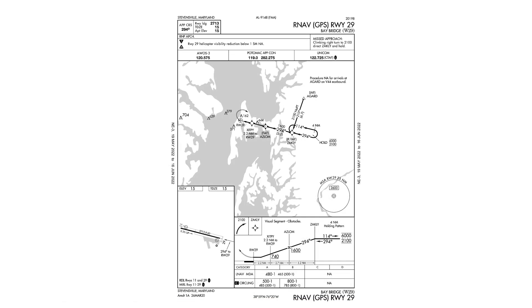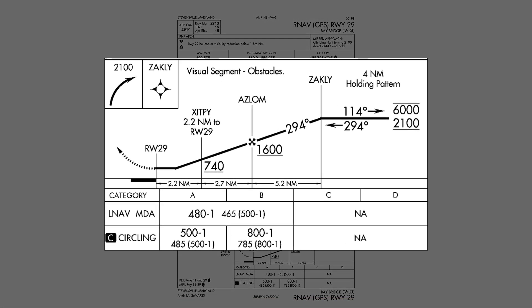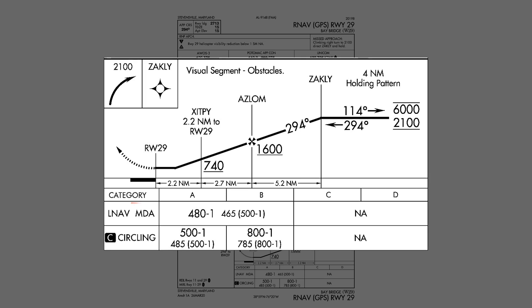But on an approach that doesn't have an LPV minimum, your unit might be able to compute the advisory glide path and give you an LNAV plus V. You won't find a minimum for this approach type, so you simply use the LNAV minimum listed. The fact that LNAV plus V isn't listed on your charts should serve as a big disclaimer for you. The FAA isn't sanctioning or guaranteeing the protections of the advisory glide path. It's for situational awareness only.